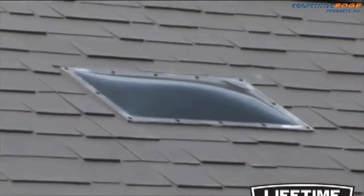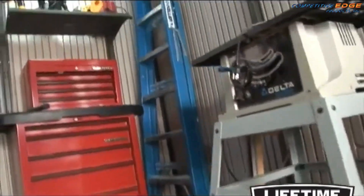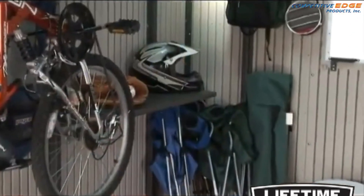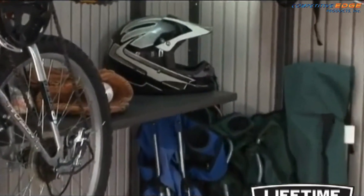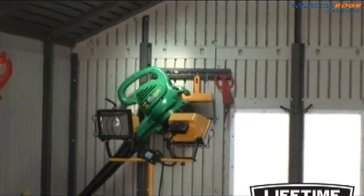It also features two large 14 by 22 inch skylights and two screened vents. The heavy duty floor is included with the storage building and is built strong and durable. To keep things organized, the storage building comes with two 30 by 14 inch shelves and two 16 inch peg strips with tool hooks.